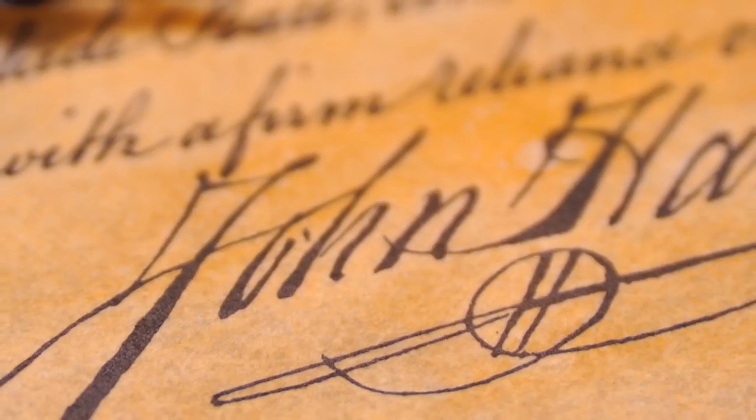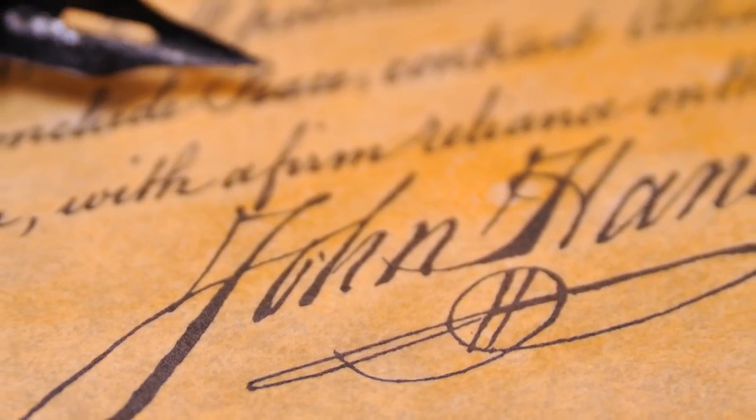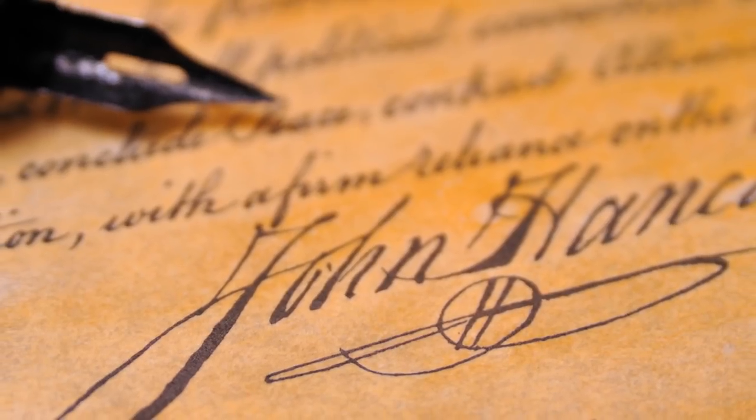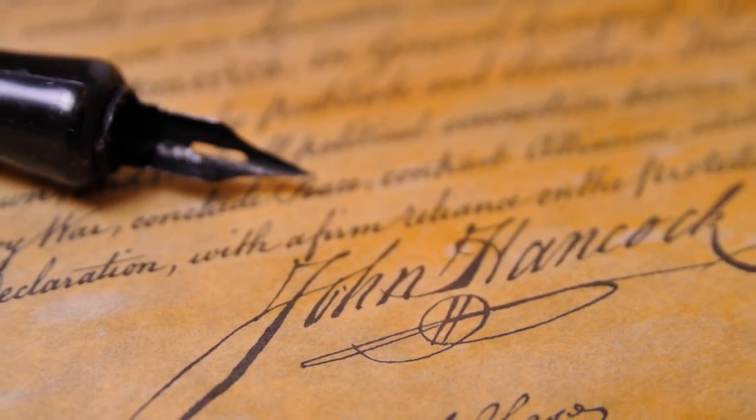You probably know the name John Hancock, but do you know anything about the man behind the famous name? On the next episode of the Ancestral Findings Podcast, I'll talk about this American patriot.